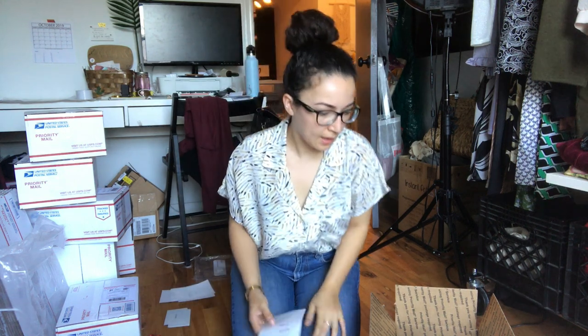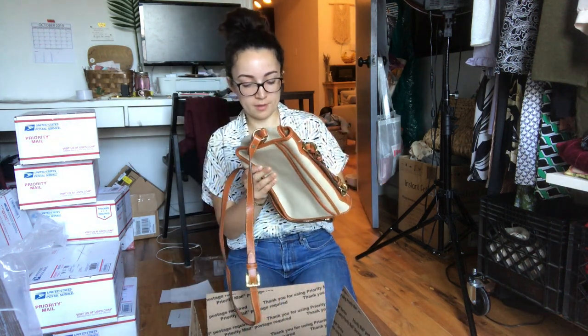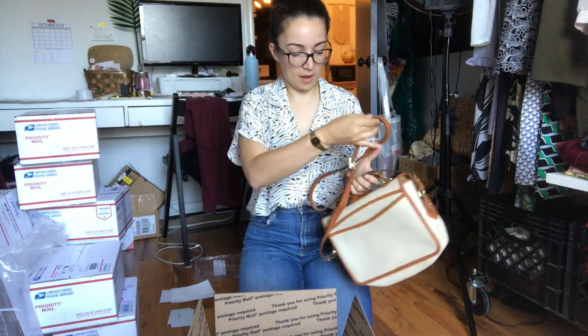This Forever 21 cardigan was also mine from way back — sold for $15, earnings were $10.20. It's a pretty cute cardigan. This one is a Dooney & Bourke bag — I sold it for $70 and my earnings were $54.20. I actually thrifted this bag for myself and did pay up a bit for it. It has some signs of wear, all of which I disclosed in the listing. But it's a vintage Dooney, so it still has value.